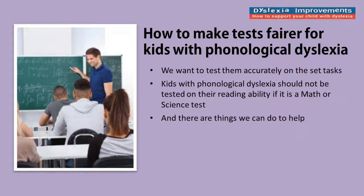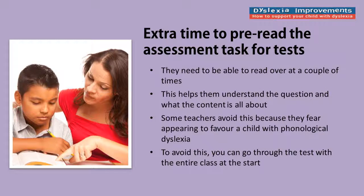It's important to keep in mind that making tasks fairer for children with phonological dyslexia is about making it so that it's not all dependent on their reading or written skills. First, children with phonological dyslexia need all the extra time you can give them to pre-read an assessment task before they do it. You can do that just for children with clear phonological dyslexia, or if you want everything to appear fair, you can give the whole class time to pre-read.